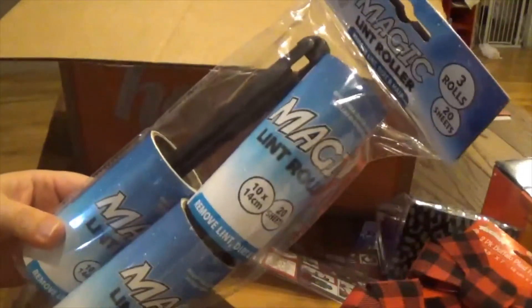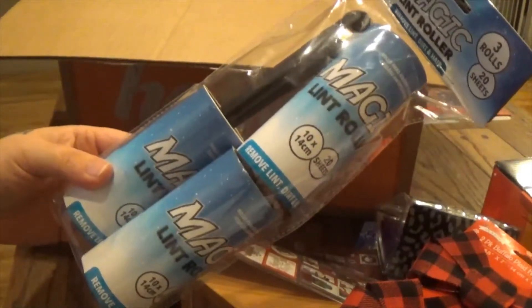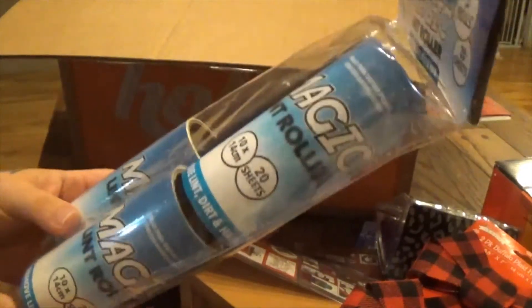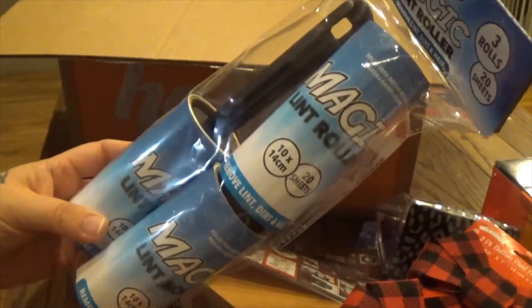I picked up a three-pack of magic lint rollers, which is funny because I just got friend mail from Elsa the Bargain Hunter and she had gotten me some. But I need some for the car and the house, so this is perfect.